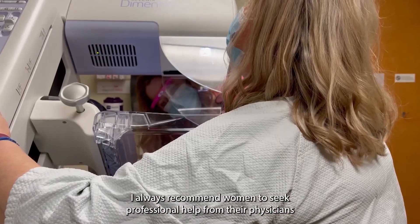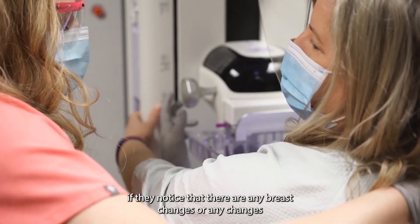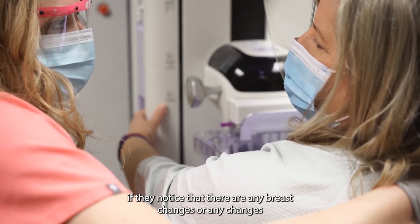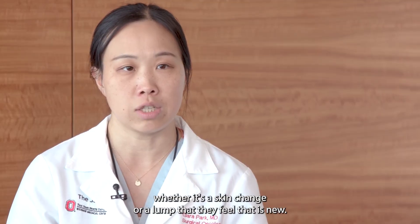I always recommend women to seek professional help from their physicians if they notice any breast changes, or any changes in the underarm area as well, whether it's a skin change or a new lump that they feel.